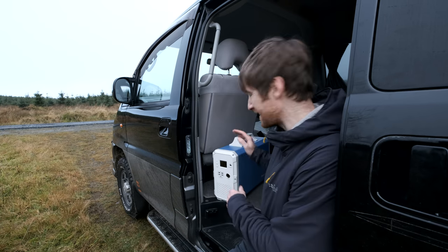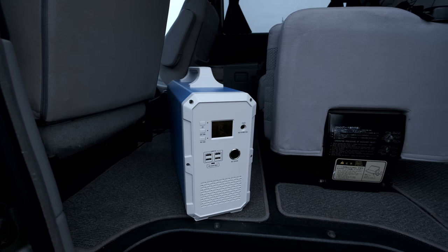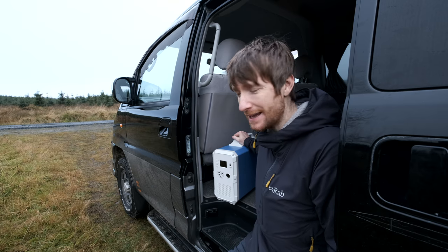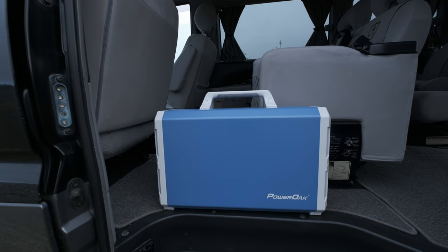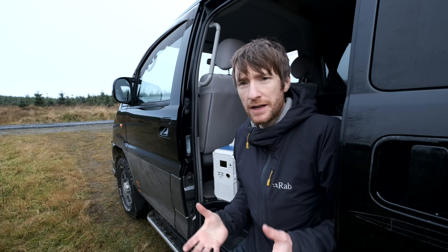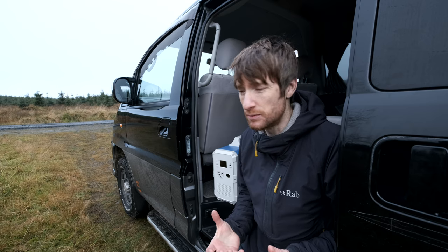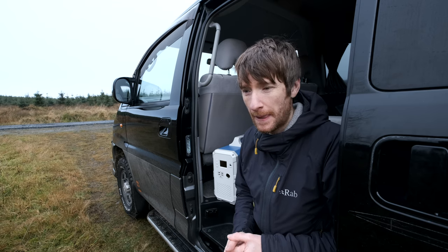This thing here that looks like a PC tower is the Max Oak EB240, which is essentially a massive power bank. I've had this about three or four months now and it's the first thing I got for this van. I always wanted a battery system that was just easy — I don't understand electrics too much and I wanted something really foolproof, simple to use and reliable.